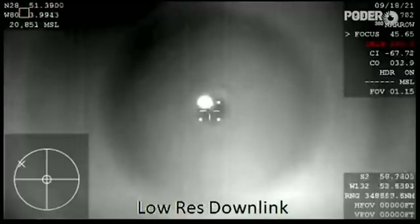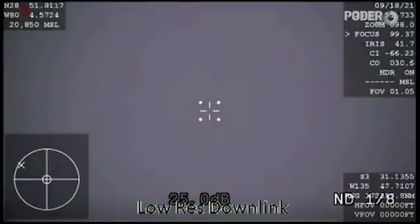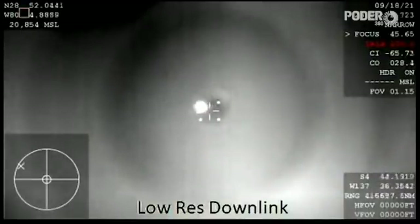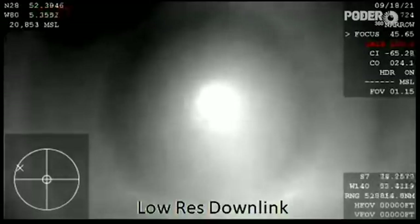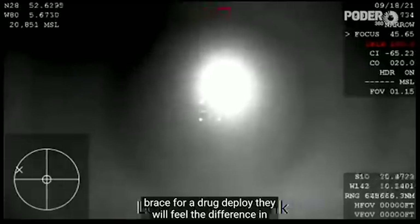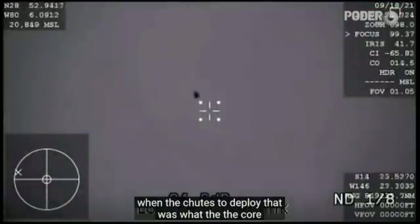A lot of excitement for the Inspiration 4 crew's return, waiting on drogue chute deploy. That happens at about 18,000 feet. Dragon, brace for drogue window. The crew answered: we're bracing. On reentry, the team is experiencing about three to five Gs. We heard words to have them brace for drogue deploy — they will feel the difference in speed when the chutes do deploy.